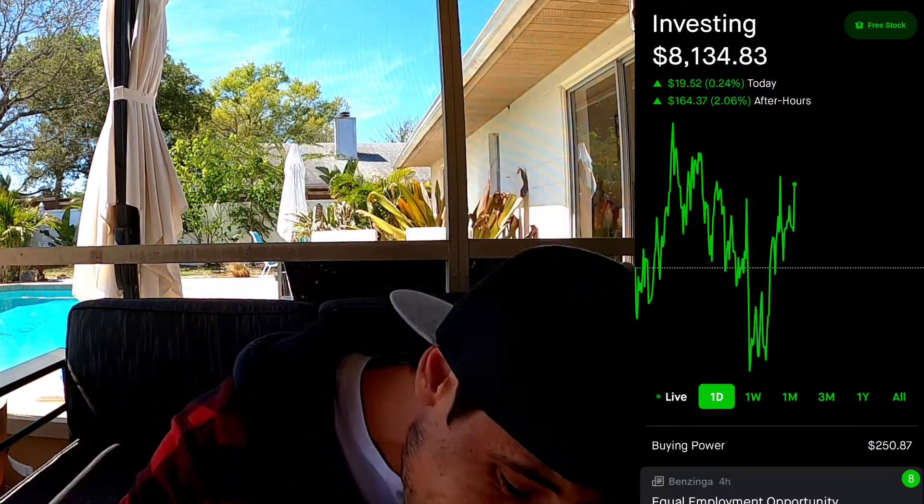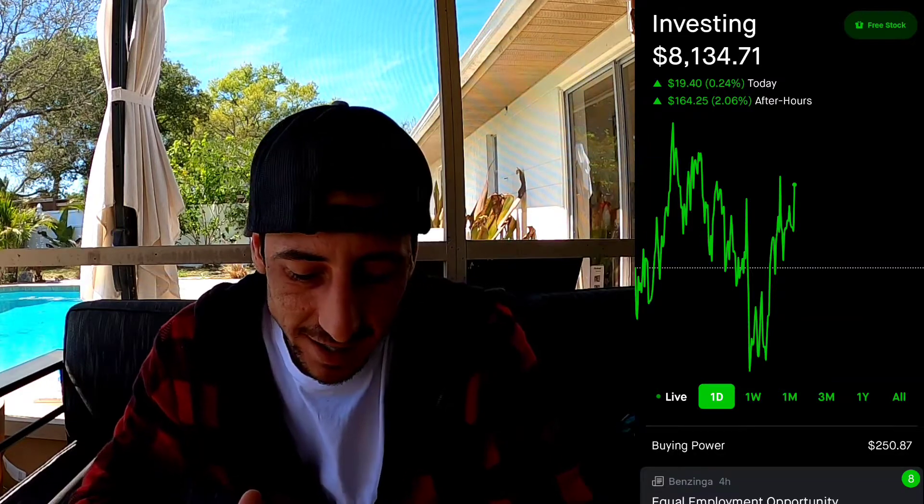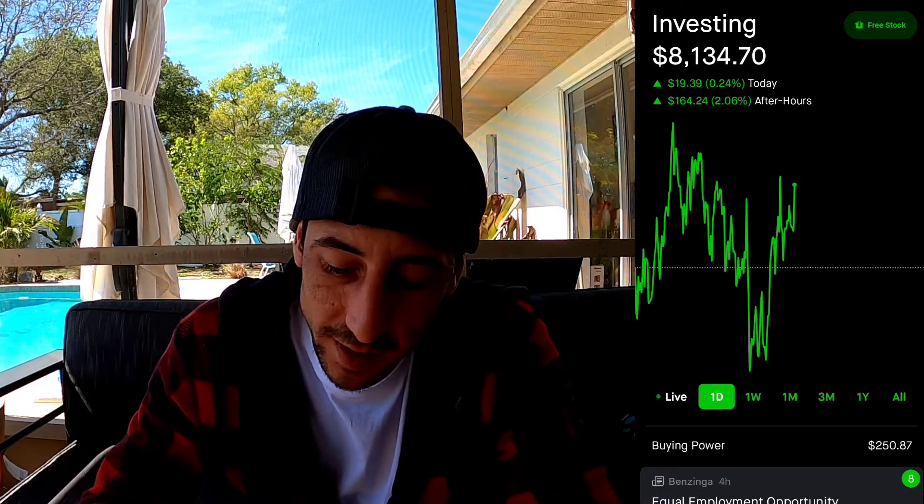What up YouTube! Welcome to Stocks Life. If you're new to the channel, do me a solid and subscribe - let's try to grow this channel. If you're returning, welcome back. Today we're going to do two things: a quick update on the stock market, and our number one thing is we're going to buy our first stock option.